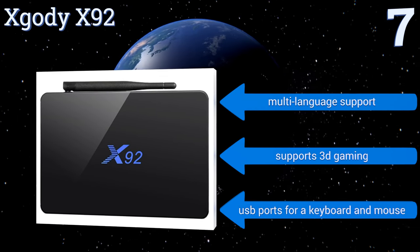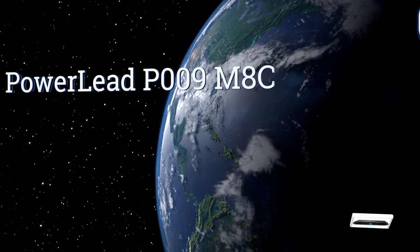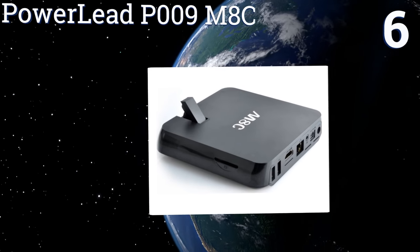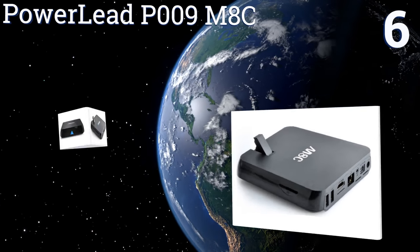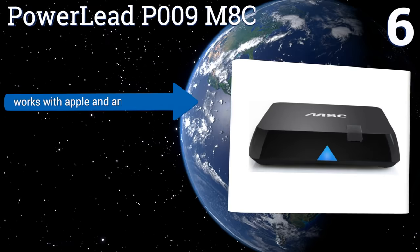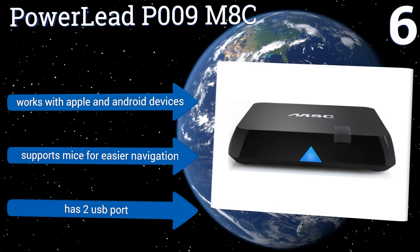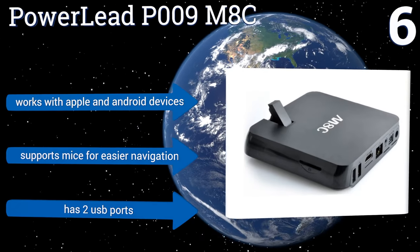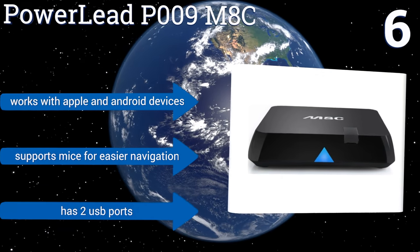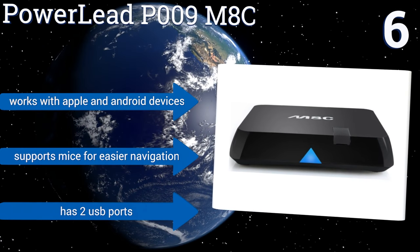Moving up our list to number six, the PowerLead P009 M8C is equipped with a built-in high-definition 5-megapixel web camera and offers in/out HD ports, making it ideal for video chatting. It has two gigabytes of RAM so it opens and closes apps in seconds, and supports micro SD cards to store downloaded files. It works with Apple and Android devices, supports mice for easier navigation, and has two USB ports.